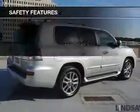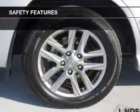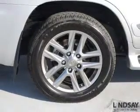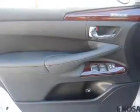Memory seats. Safety was made a priority with these features: side airbags, second and third row head airbags, rain sensing wipers, and brake assist.